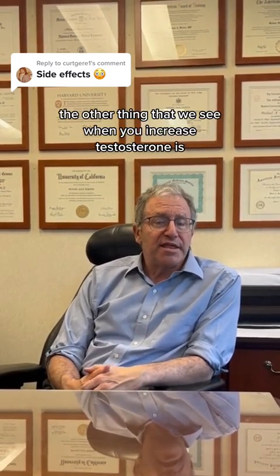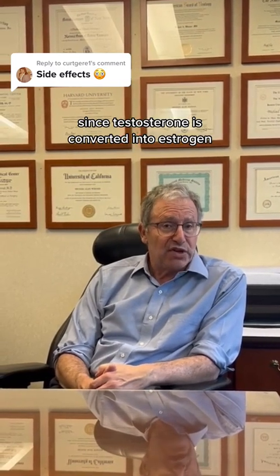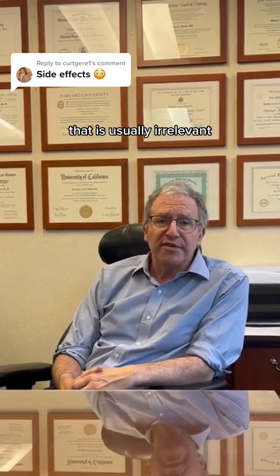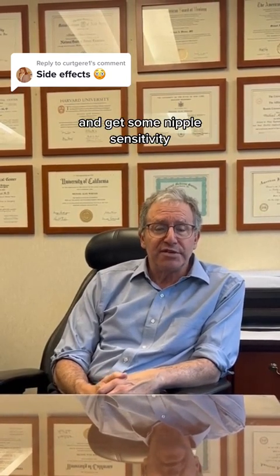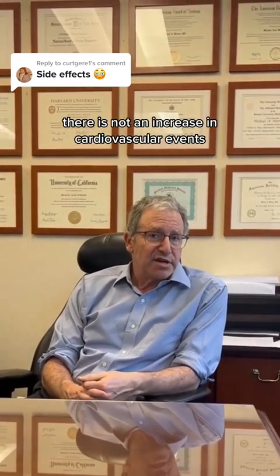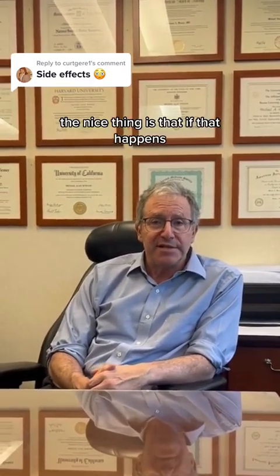The other thing that we see when you increase testosterone is that since testosterone is converted into estrogen, if you have more testosterone you do get more estrogen. That is usually irrelevant, but some men are very sensitive to the increased estrogen and get some nipple sensitivity or a little bit of breast tissue. There is not an increase in cardiovascular events and there is not an increase in prostate cancer.